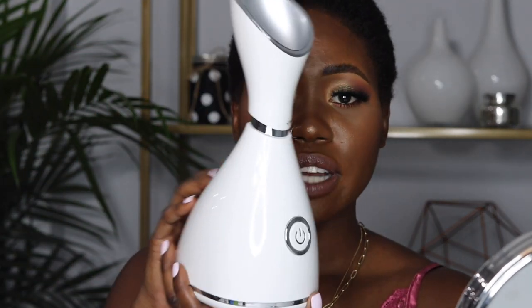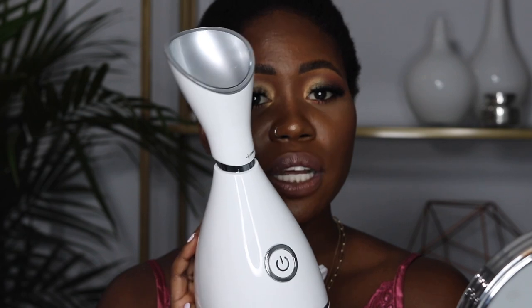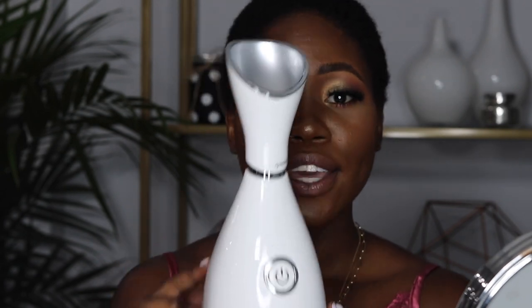Now let's get into the actual routine. One thing I want to mention — I'm going to try out a face steamer for the first time ever here on the channel. I've never used one before, so we'll see how my skin feels after. I've been trying different ways to get my skin looking great, so let's get to it.